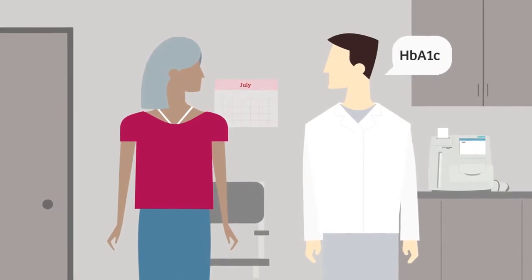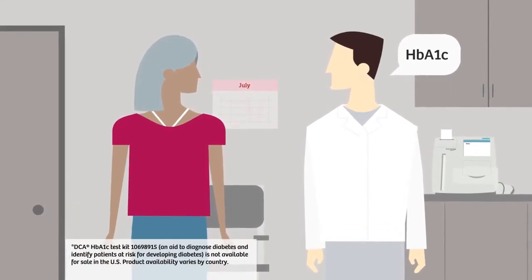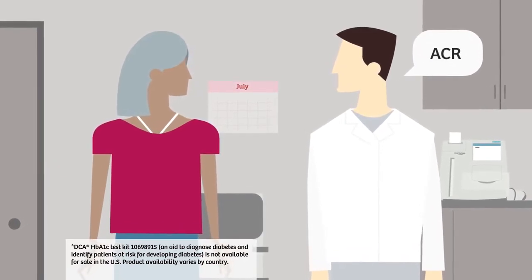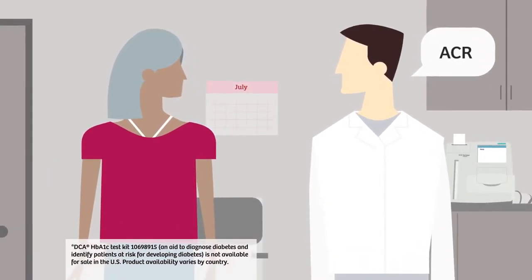The HbA1c test is used to diagnose and monitor diabetes and prediabetes. The albumin to creatinine ratio test can detect kidney disease with a urine sample.